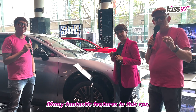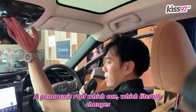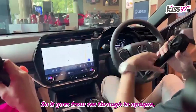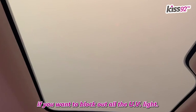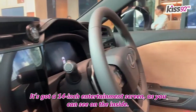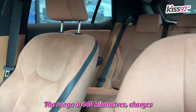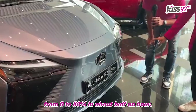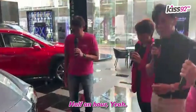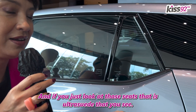There are many fantastic features in this car. A panoramic roof which literally changes depending on how bright the day is, so it goes from see-through to opaque if you want to block out all the UV light. It's got a 14-inch entertainment screen. The range is 440 kilometers, charges from 0% to 80% in about half an hour. And if you just look at those seats, that is ultra-suede that you see.